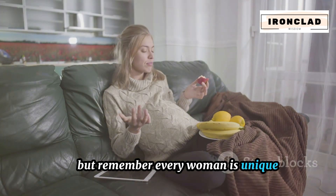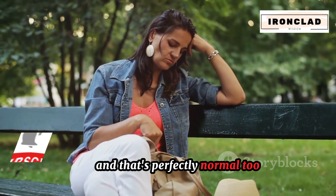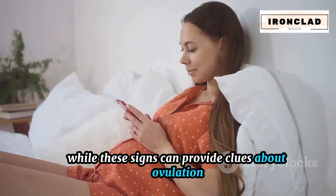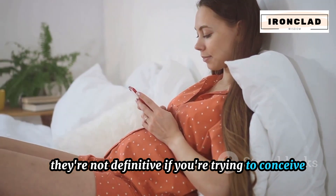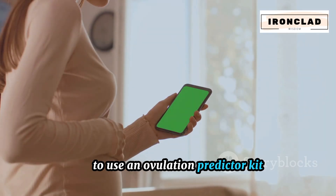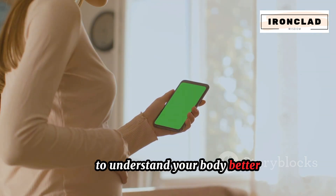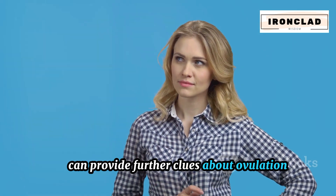Remember, every woman is unique. Not everyone will experience these psychological changes, and that's perfectly normal. The human body is a complex machine with no one-size-fits-all approach. While these signs can provide clues about ovulation, they're not definitive. If you're trying to conceive and keen to identify your most fertile window, it could be beneficial to use an ovulation predictor kit alongside tracking these signs.